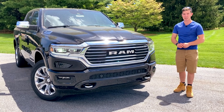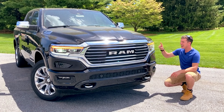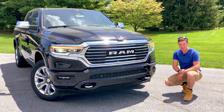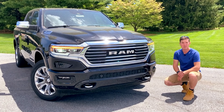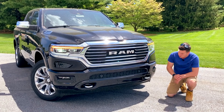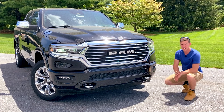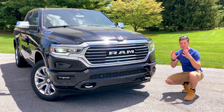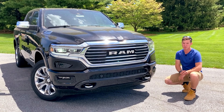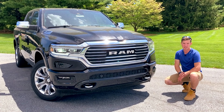Regardless, moving on to the actual Laramie Longhorn itself, you'll have full LED headlights, LED turn signals incorporated into your LED daytime running lights, and LED fog lights down here. You'll have parking sensors across the front lower section of the grille, and then two big tow hooks. I think this particular Ram is one of the best-looking full-size trucks on the market right now, and Ram knocked it out of the park in the looks department. I don't think there's a bad angle on this 1500.